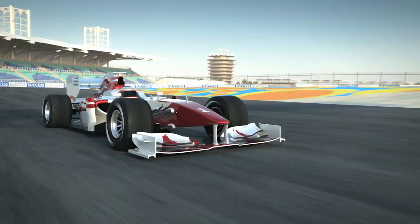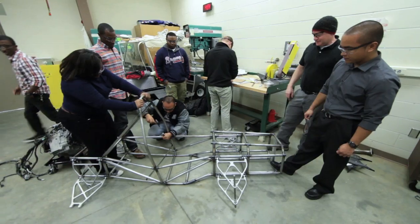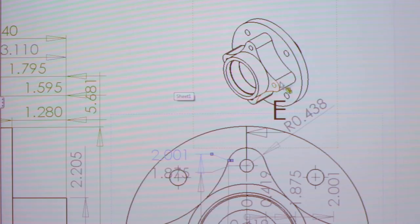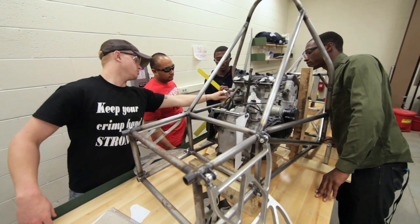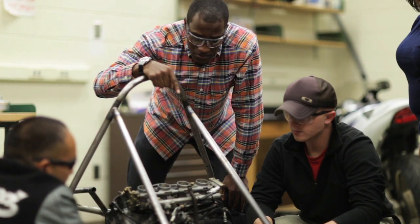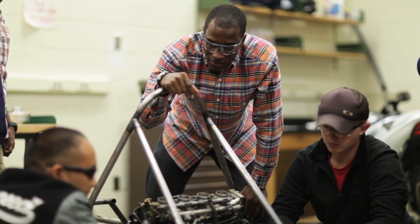Their mission is to create a Formula One race car — a painstaking process that takes them all the way from design to manufacture. One challenge involved finding enough space for a differential mount on the car.